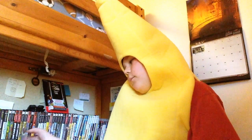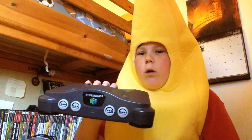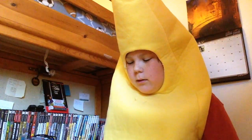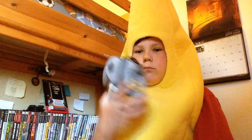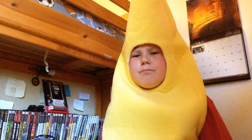The best thing I got there was this Nintendo 64, with the expansion pack, a controller, and the wires are hooked into my TV right now. I paid $20 for that — not a bad buy.